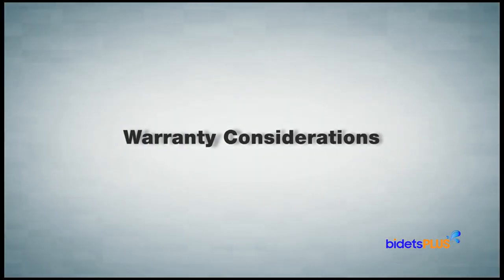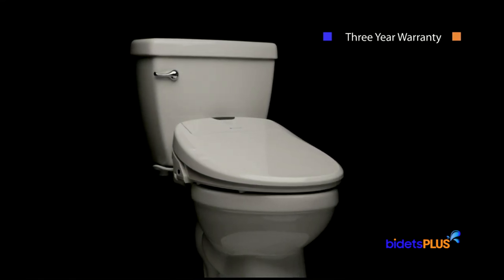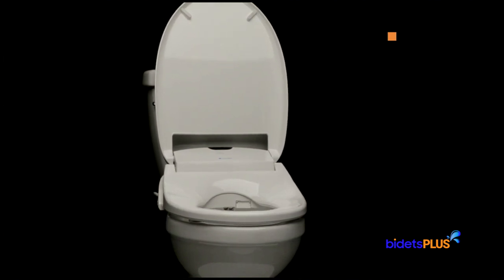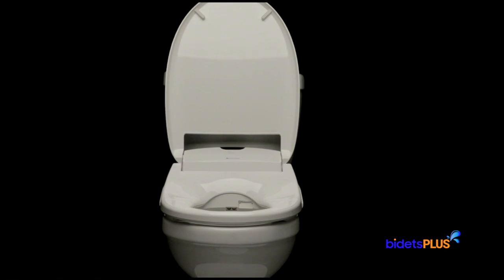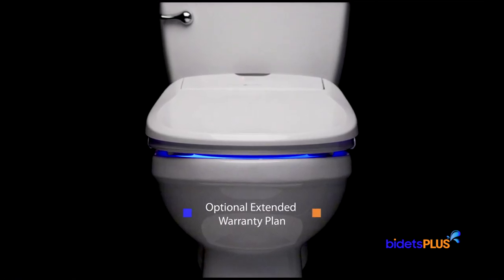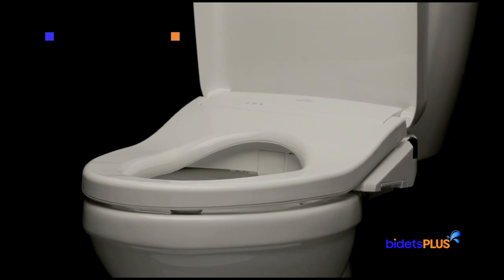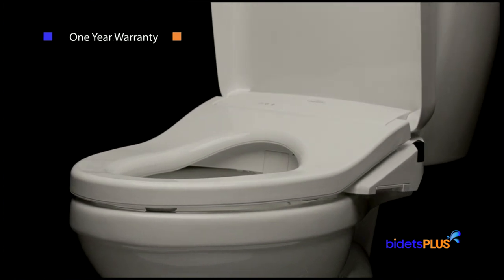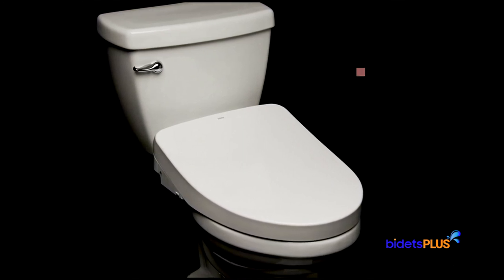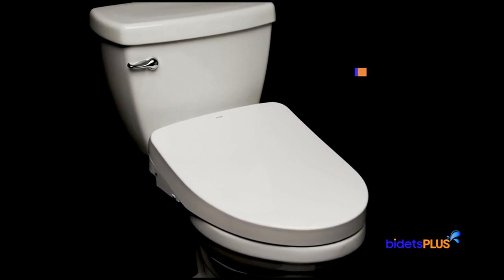The warranty is another factor to consider. The Brondell Swash 1400 comes with a three-year warranty: 100% coverage in the first year, 75% in the second year, and 50% in the third year. For an additional charge, an extended warranty plan is available providing 100% coverage for five full years. The Toto S550E includes a one-year warranty with no option for extended coverage. While Toto's warranty is more limited, Toto is the originator of the modern bidet toilet seat and has the longest track record of any other brand.